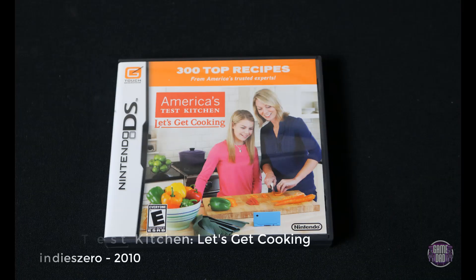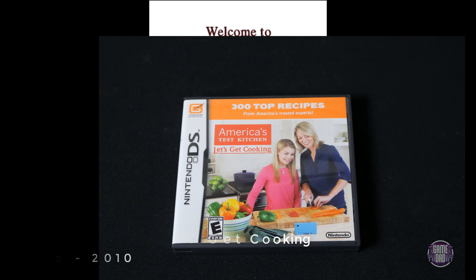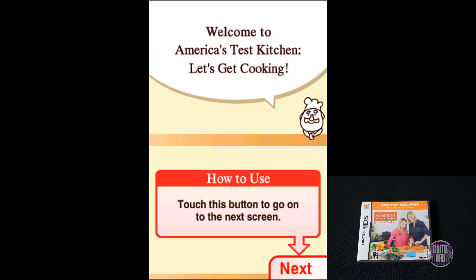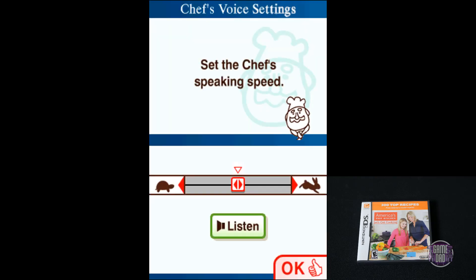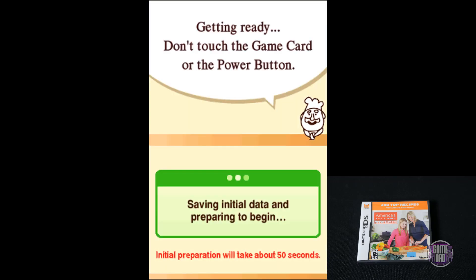First, we have America's Test Kitchen Let's Get Cooking, released by IndyZero in 2010. This is one of those kind of learning-style games where it actually teaches you how to cook. And not only does it teach you various recipes, but it'll actually teach you proper cooking skills as well — things like how to hold a knife, how to do different cuts, what types of knives to use, how to find ingredients, things like that.